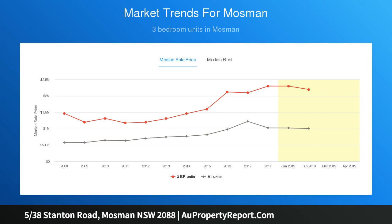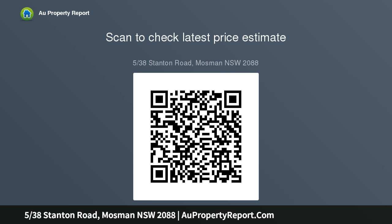Also featuring undercover parking, secure storage on title, and a well-maintained low-rise security building. Walk to Balmoral, Chinamans Beach, and city transport options. A rare opportunity in a prized locale. Strata levies $1,531 per quarter, council rates apply.